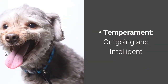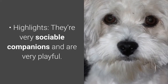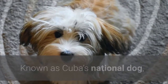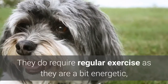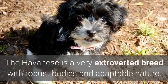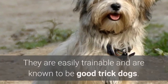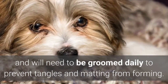Number eleven: Havanese. Temperament: outgoing and intelligent. Highlights: very sociable companions and very playful, and generally keeps barking to a minimum, making them good for city-dwelling. Known as Cuba's national dog, the Havanese is a popular breed known for their friendly demeanor and cheerful personality. They're also very loyal to their owners and are a great example of a companion breed. They do require regular exercise as they are a bit energetic, though their exercise requirements can easily be fulfilled indoors. Their naturally affectionate attitudes make them good pets around kids and other dogs. The Havanese is a very extroverted breed with robust bodies and an adaptable nature. They are easily trainable and are known to be good trick dogs. Because of their long fur, they will need brushing two to three times a week and will need to be groomed daily to prevent tangles and matting from forming.